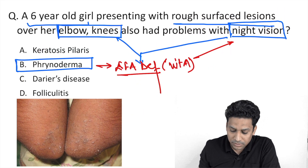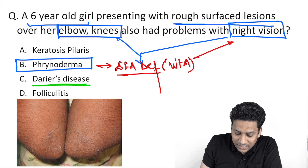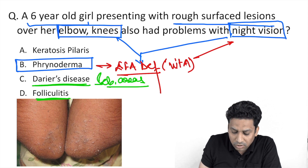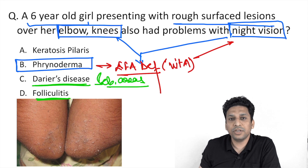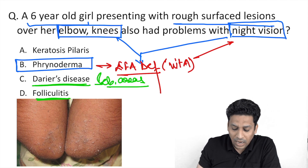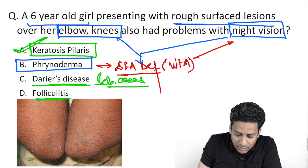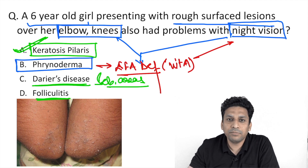Now let us see the other options. We all know that Darier's disease is seen over seborrheic areas, so the sites are different. Folliculitis — you all know it is infection and inflammation of the hair follicle, and that is why you will find pain and redness around the hair follicle, and they are not necessarily localized to the elbows.